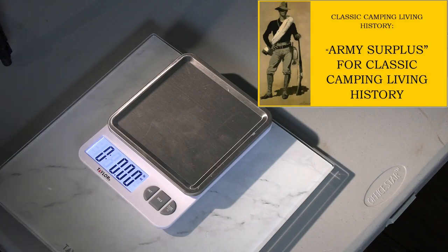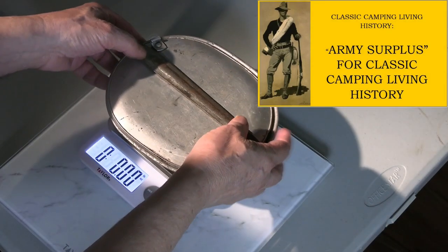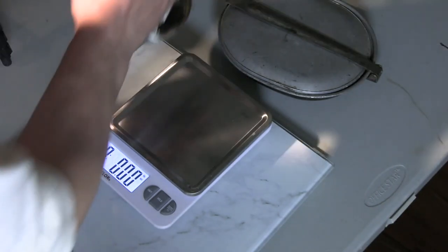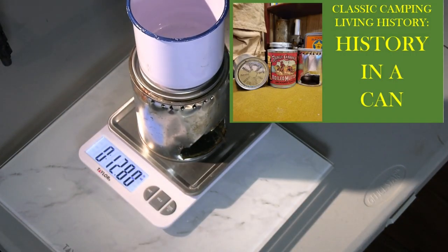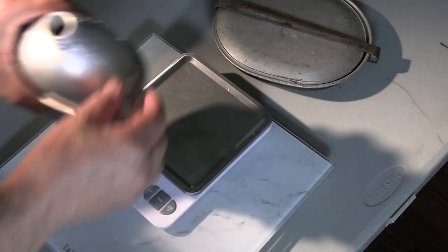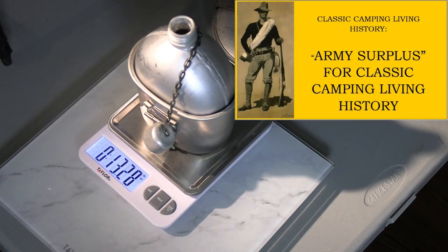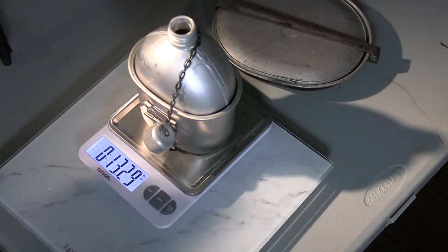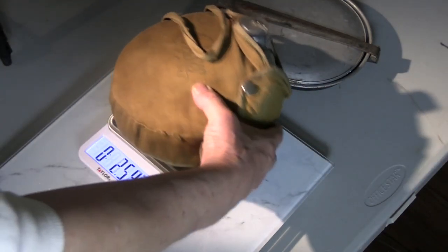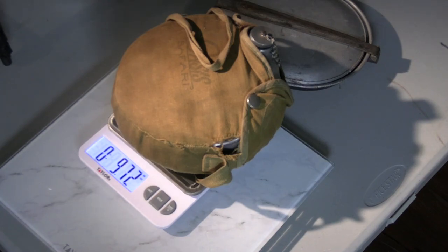Let's talk about my kitchen and how I carry my water. Next comes the kitchen: mess kit with utensils — just a fork and a spoon — that's 1 pound, 0.3 ounces. My hobo stove and my coffee cup: 12.8 ounces. Water carriage: a World War One surplus canteen and cup, 13.3 ounces. And a two-quart Oasis canteen with cover, 9.72 ounces.